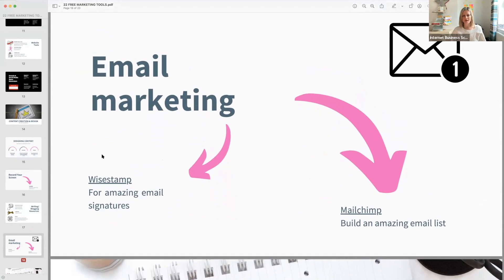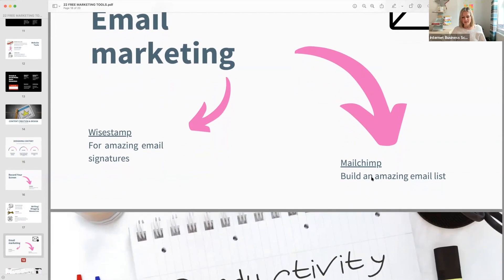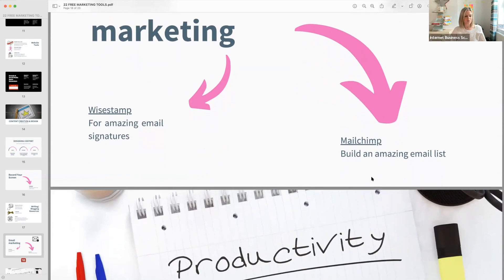WyStamp creates nice fancy email signatures with links to your social media, your picture, and all those things — I use WyStamp so if you've had an email from me that's how I do it. Mailchimp is great for building an email list and you can do that for free up to a certain amount. If you're using something like Kajabi you wouldn't need Mailchimp because it's built in.